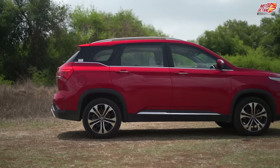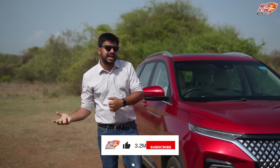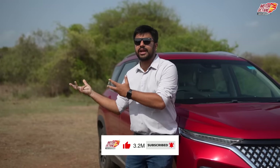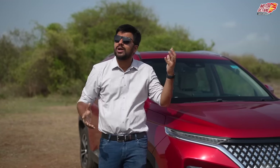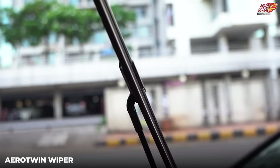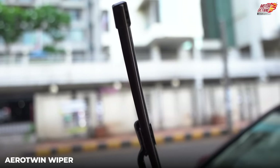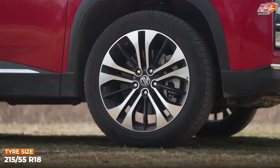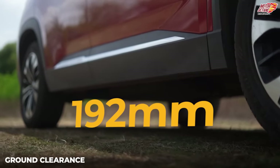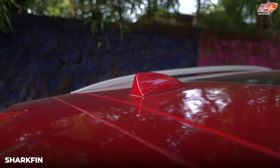Moving to the side profile, you will notice the wipers are aero twin wipers. Generally a regular wiper costs around 500 rupees, but an aero twin wiper costs around 1,500–2,000 rupees, which clearly indicates that the cost has not been cut on the wiper front. You have 18-inch alloy wheels and 192mm ground clearance. You also get roof rails and a shark fin antenna.